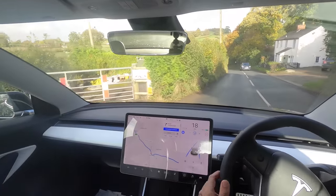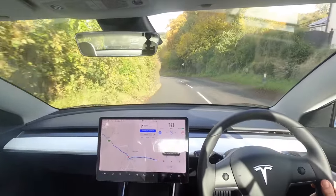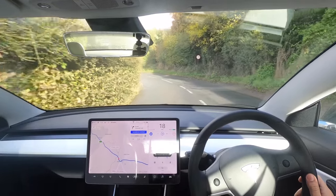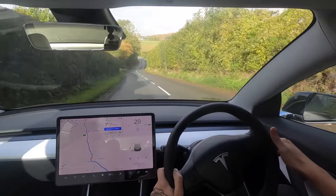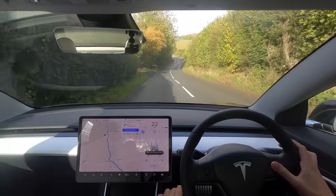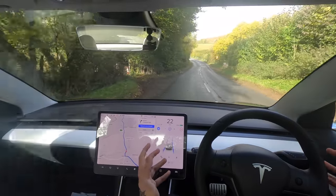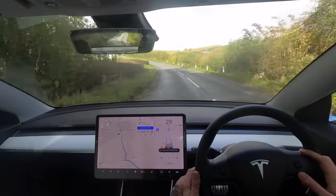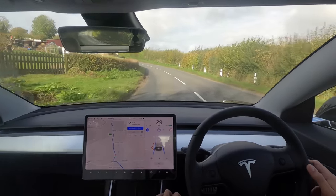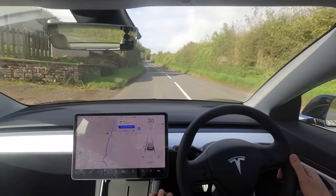This is going really well. It just doesn't feel sometimes like it's going to take the corner tight enough. Oh no — that was going to completely curb the side. Yeah, this is an extreme situation where I wouldn't expect it to work and I wouldn't normally use it here, but it didn't do too badly. It would have curbed itself a few times I think if I'd left it. All right, back up the hill.